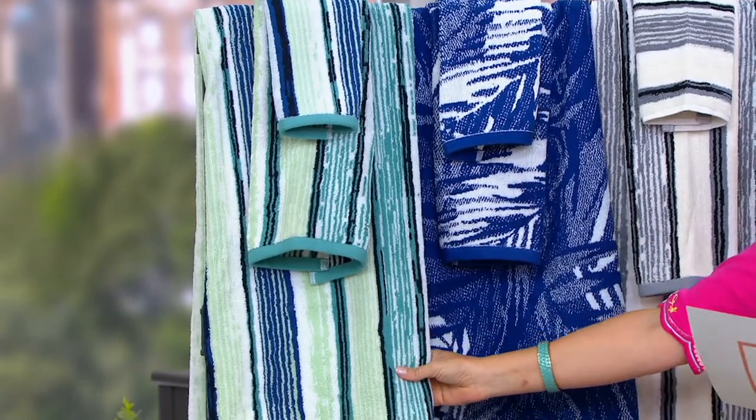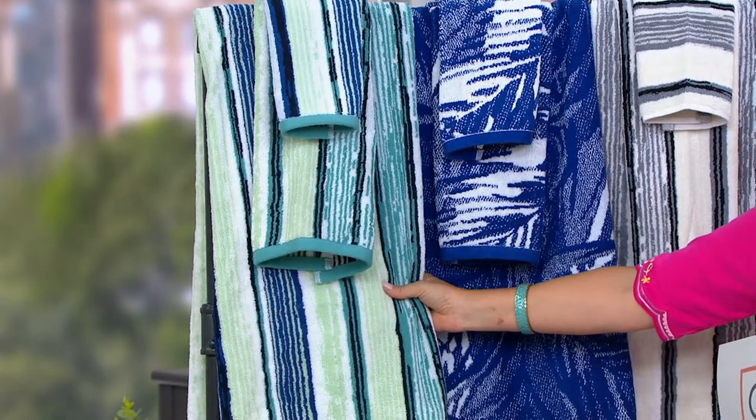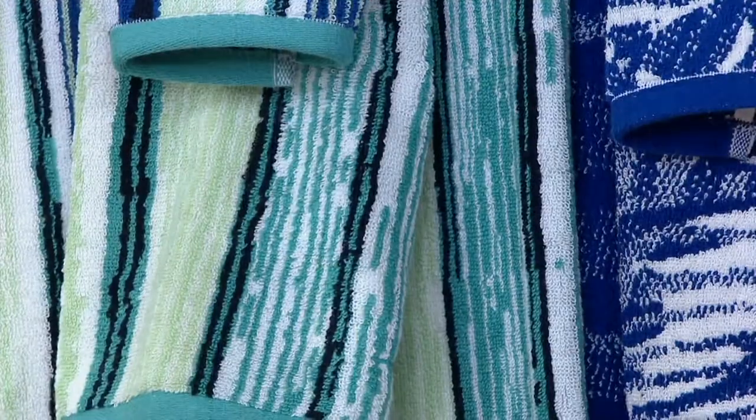Here is the Tide Sea Lines. This is going to have a turquoise in it, a light mint green — those colors are so pretty together — and then black and navy blue. That's really different.